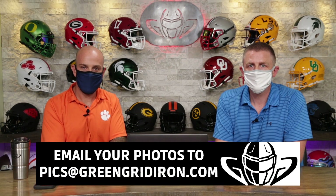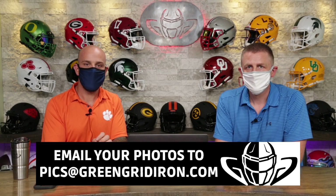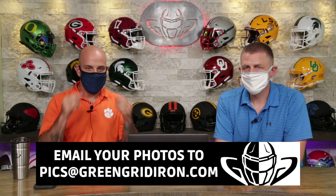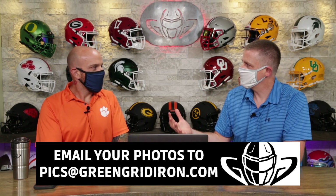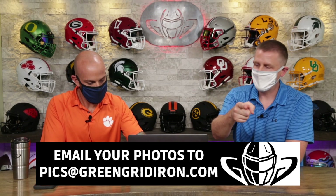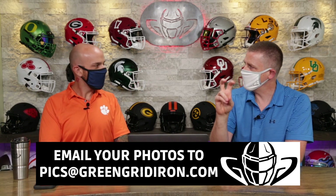Today is episode 56 of We Want to See Your Helmets. So if you want to be on this show, email the pictures of your best helmets to picks at greengridiron.com. And if you show us something awesome, we're going to keep giving away some face coverings — I like to call them face coverings, since we've got face masks on all these helmets. So we're going to give away a face covering if either one of us deems your helmet so exceptional that we give it a pick.